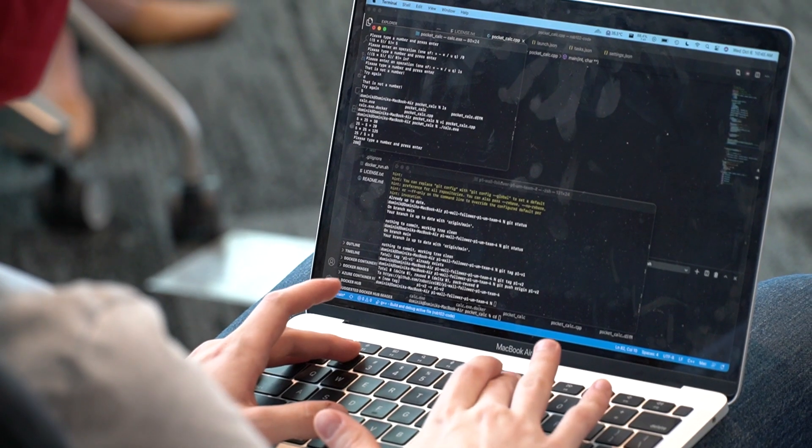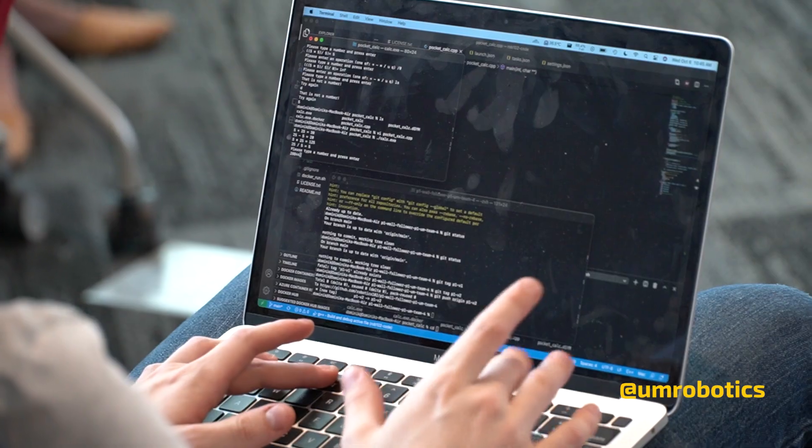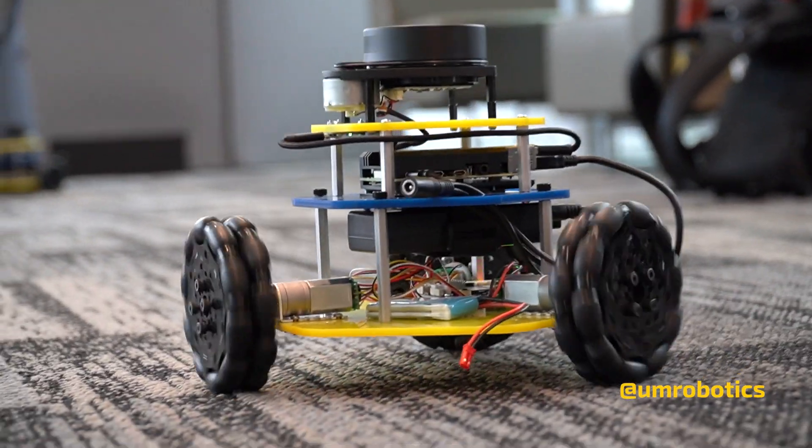What got me really interested in robotics was that first time in undergrad that I wrote a few lines of code on the computer and then made a robot move in the real world — that was just the coolest feeling, and that's the experience we're trying to create for students here in Robotics 102.